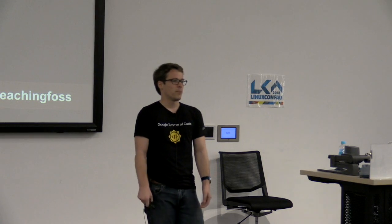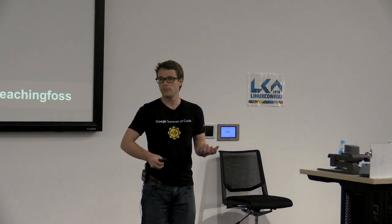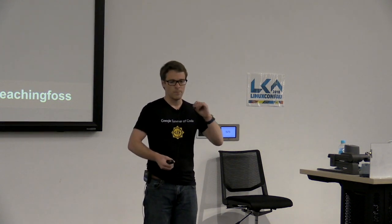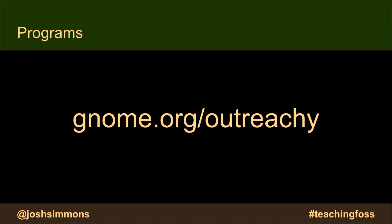Another program is Outreachy, which is very much inspired by Google Summer of Code. Outreachy focuses on underrepresented people in the industry. It was founded specifically to bring women into technology, but now in places like the US, they are also bringing racial and ethnic minorities into the program. It's structured very similar to Google Summer of Code — there's a period of time working on a project with support, and it's paid.